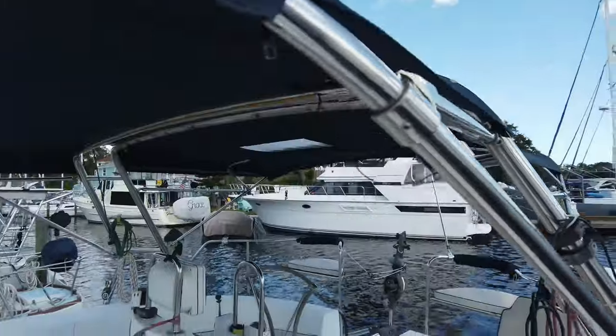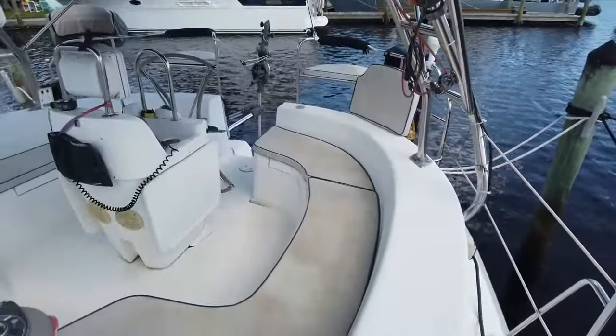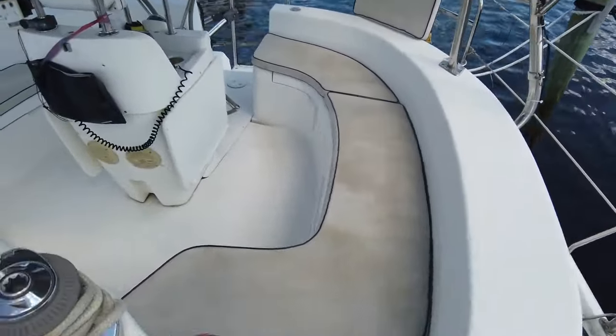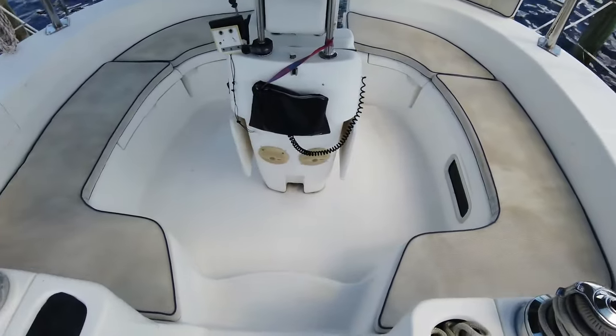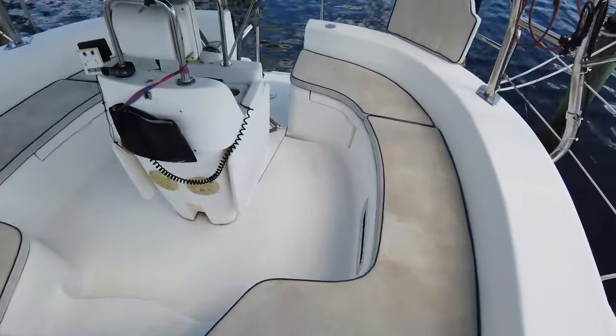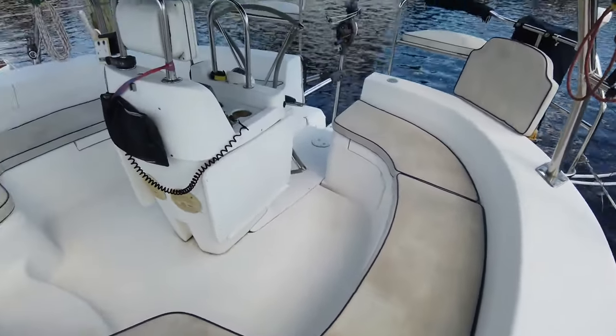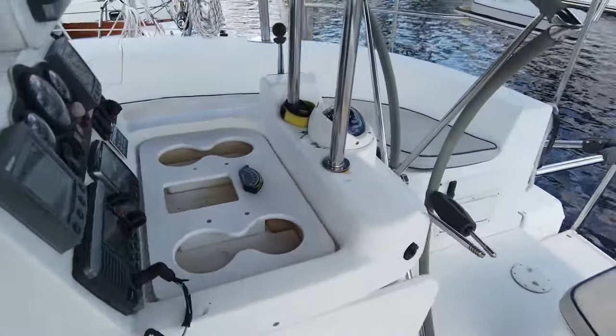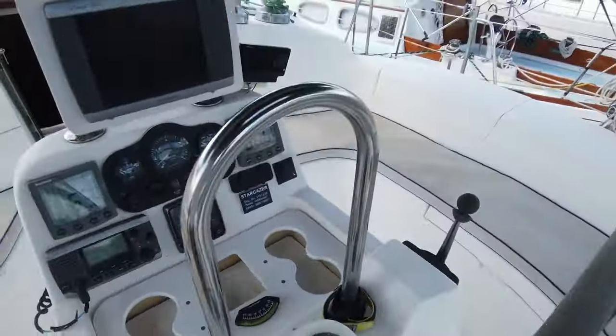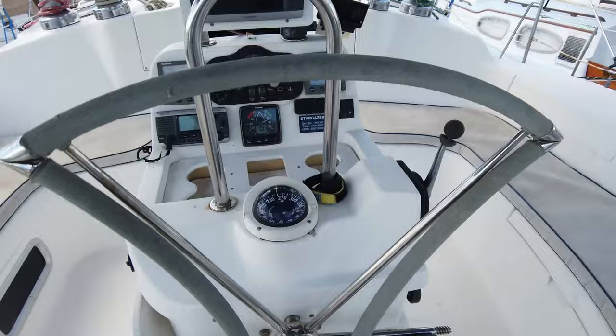Stargazer's cockpit has two large U-shaped bench seats with cushions and storage compartments to port and starboard, and two single perch seats with cushions aft above the cockpit, one to port and one to starboard. Forward in the cockpit is the companionway into the main cabin, and aft is the cushioned captain seat that can also fold back to provide access to the swim platform. The cockpit is protected with a bimini.